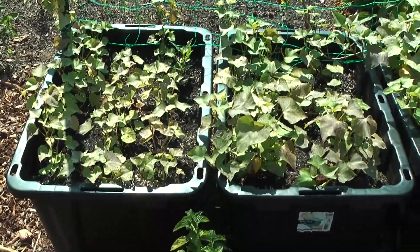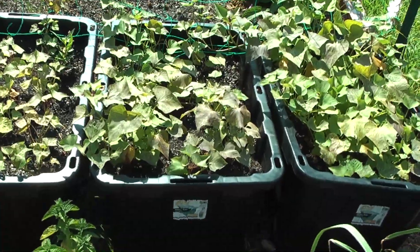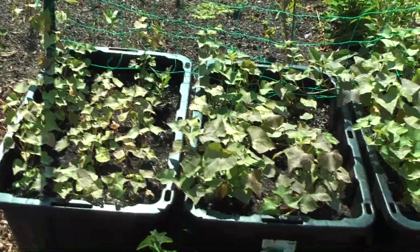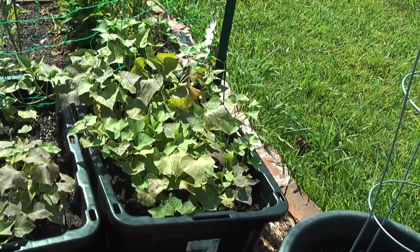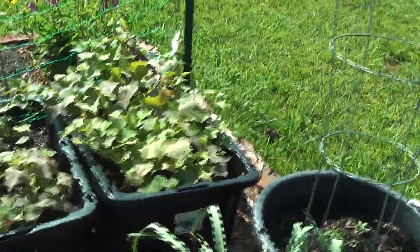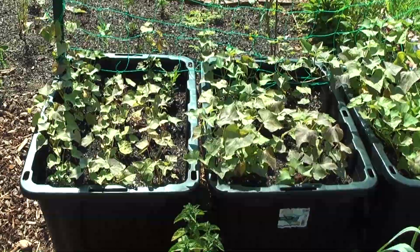These first two containers are the slips that were started from sweet potatoes that we grew last year, and then these we bought the slips — they are Beauregard. We grew Beauregard last year, but we also had some other kinds. Those may be Beauregard, I don't know, but they're from what we grew last year.